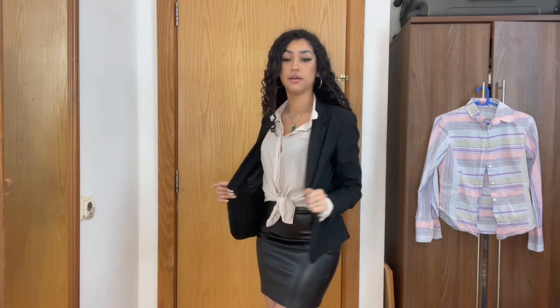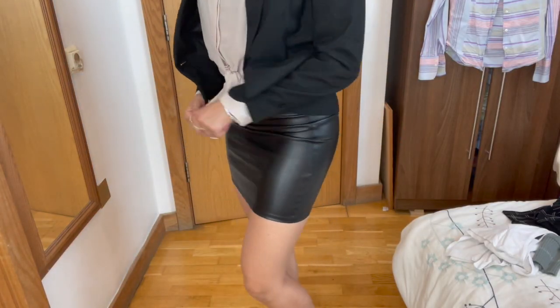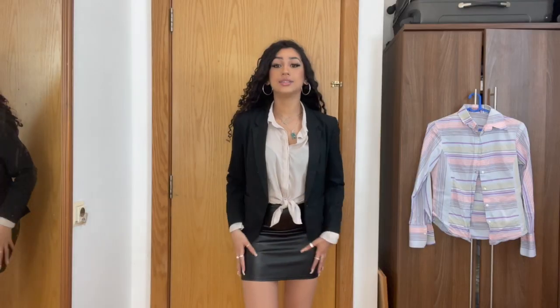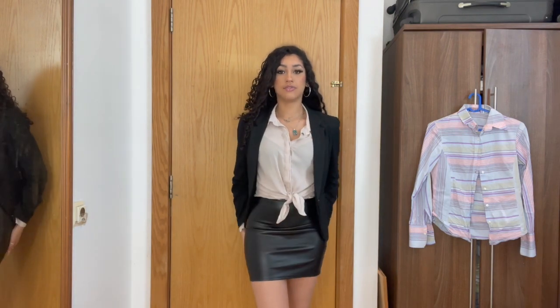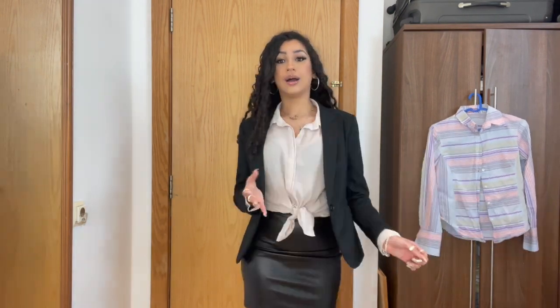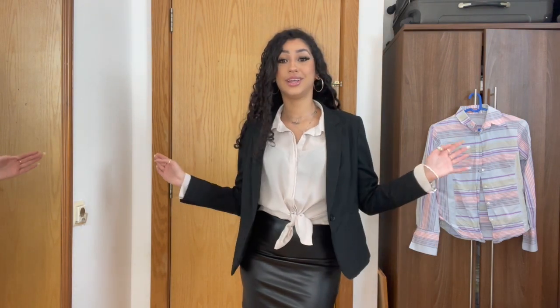Outfit number four: with the same black blazer I put on this cream-coloured shirt and a leather skirt from Pretty Little Thing — so cute. My friend actually gave me this skirt. You could literally mix and match — wear this blazer and leather skirt with a different shirt. I'm just showing a variety of different pieces but you can combine anything here.